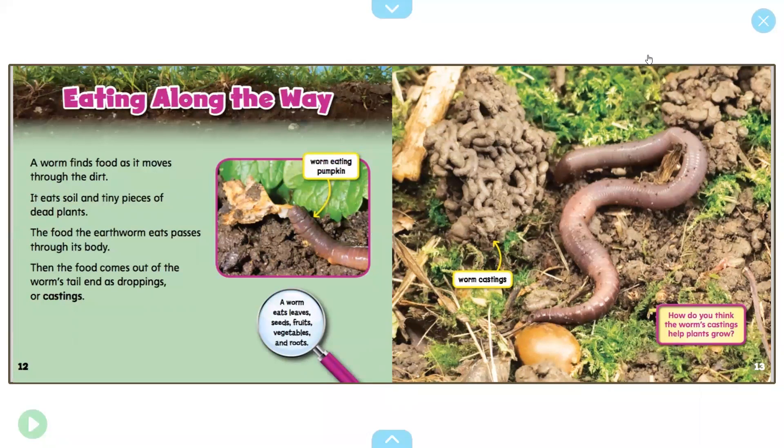A worm finds food as it moves through the dirt. It eats soil and tiny pieces of dead plants. The food the earthworm eats passes through its body, and when the food comes out of the worm's tail end, it's called droppings or castings. There's a worm eating part of a pumpkin — the worm eats leaves, seeds, fruits, vegetables, and roots. You can see the worm castings over there — that's their poop, basically. How do you think the worm's castings help plants grow? Do you remember from what we read yesterday and the day before?